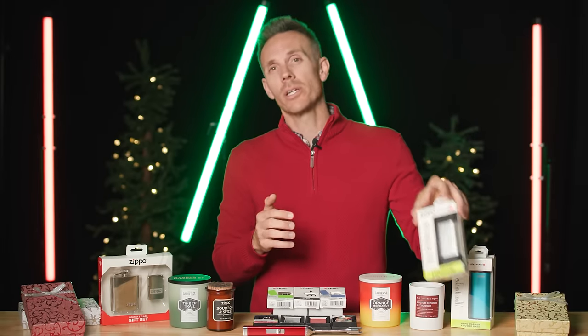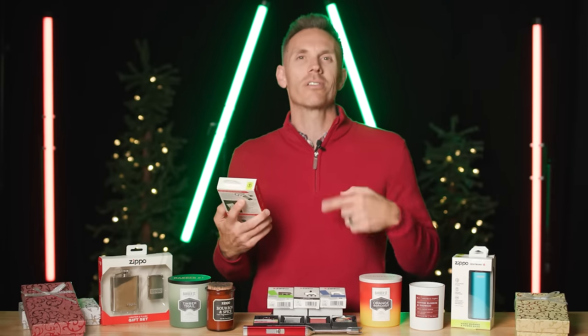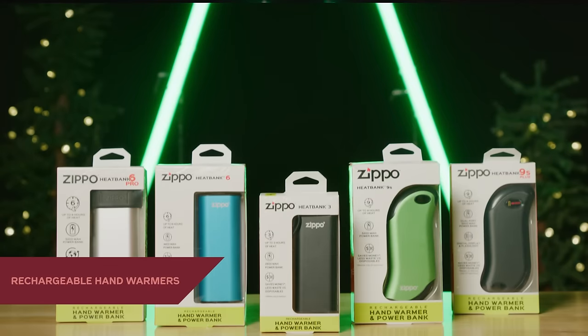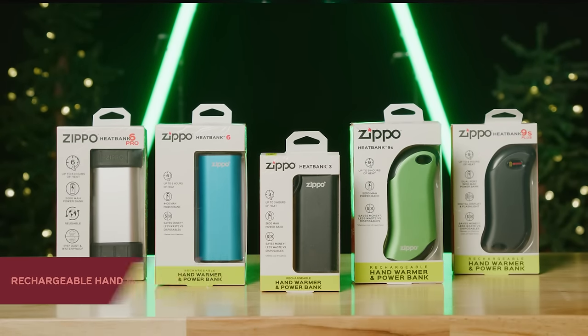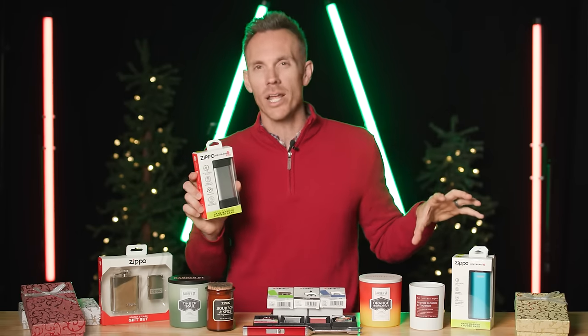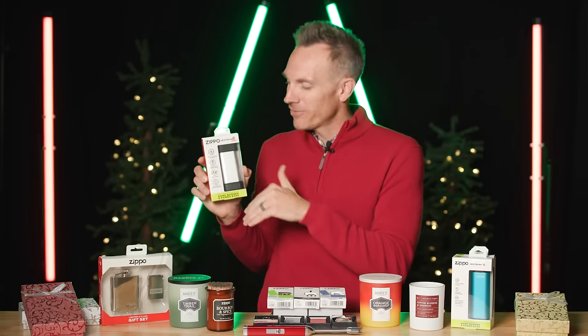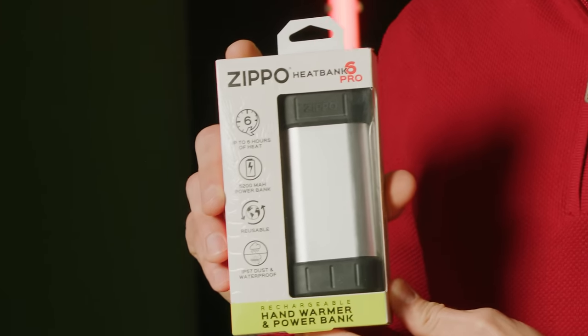This next product you need in your life. It's 2023, we all carry a phone wherever we go, and our greatest fear is that our phone battery dies. Well, with the heat banks, not only are you going to keep your hands nice and toasty during the winter months, but you're going to ensure that your phone and tablet never dies. Plus they've got a wide array of colors, there's a flashlight built into this Pro 6. This is the product you need to add to your gift list this season.